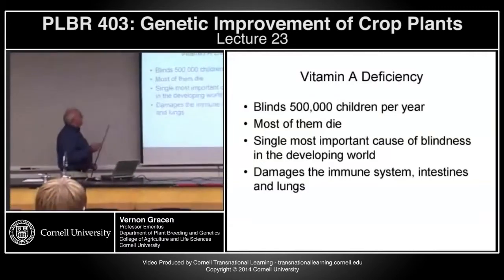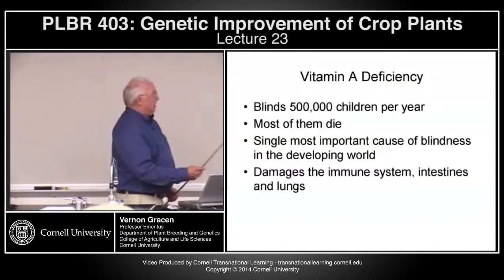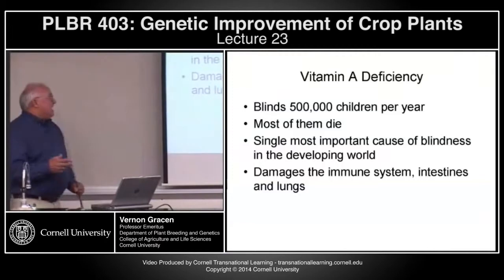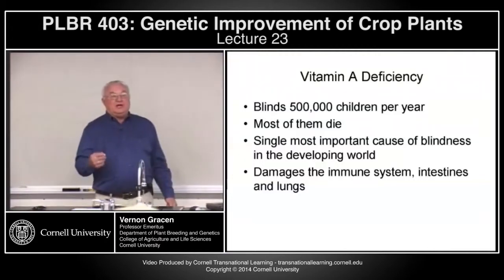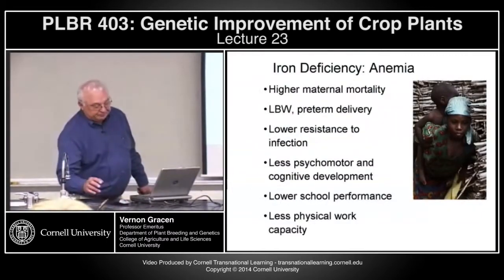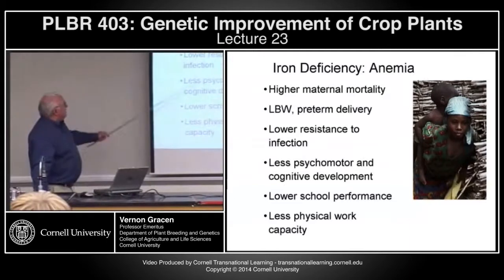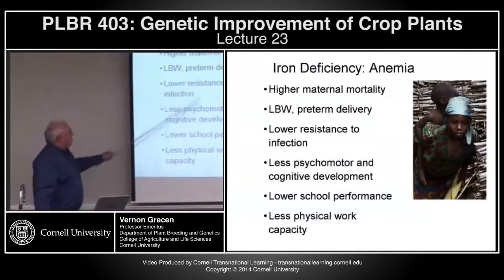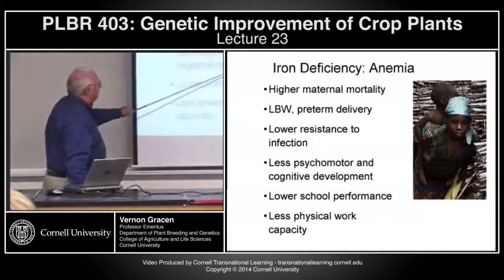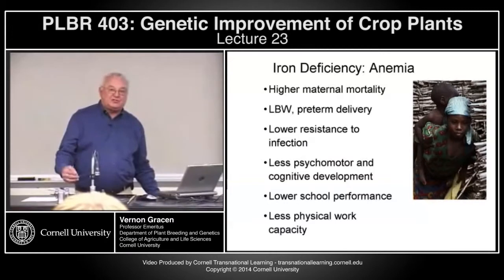Vitamin A deficiency blinds 500,000 children per year — most of them die. It's the single most important cause of blindness in the developing world. It also damages the immune system, the intestines, and lungs, and these effects are what result in death. Iron deficiency, or anemia, gives higher maternal mortality, lower birth weight and early delivery, lower resistance to infection, less psychomotor and cognitive nerve development, lower performance in school, and less capacity to work.